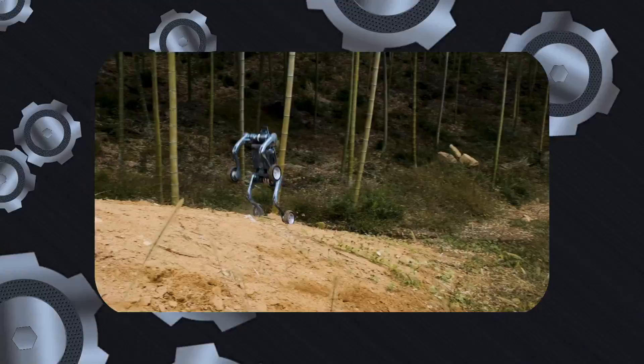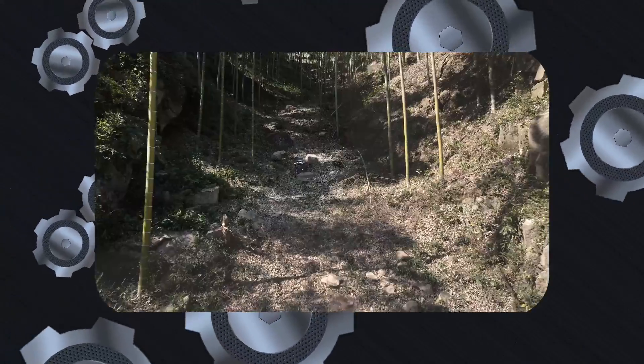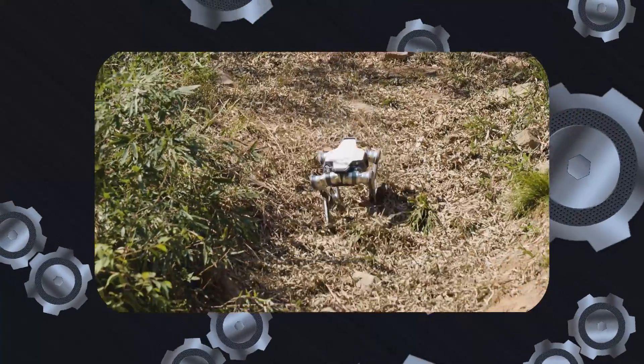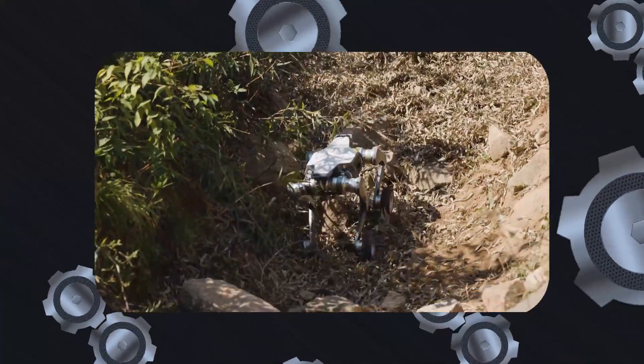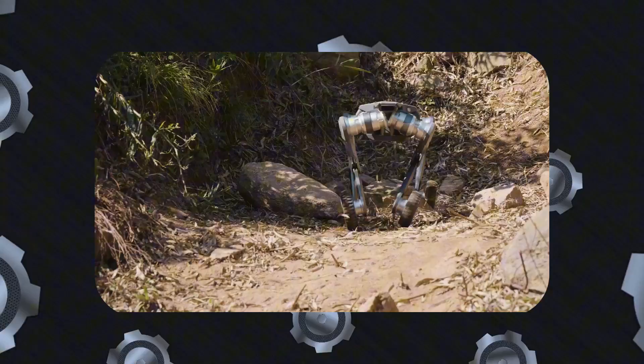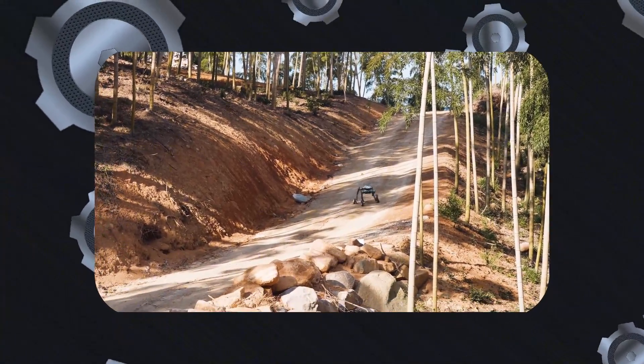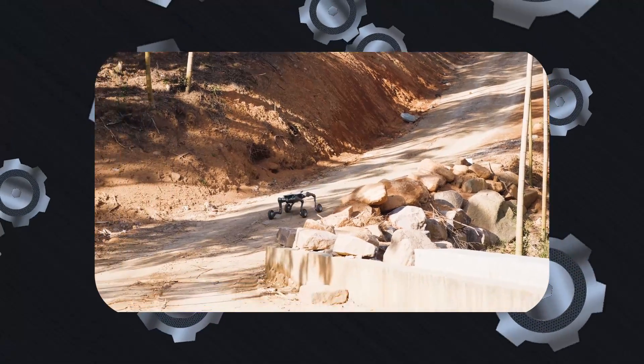In terms of payload, the Lynx can carry up to 12 kilograms, or 26.45 pounds, which is modest compared to some high-end robotic systems but sufficient for many industrial and research applications. It's clear that the Lynx is designed for adaptability and efficiency rather than brute strength, making it a practical choice for tasks that don't require heavy lifting.